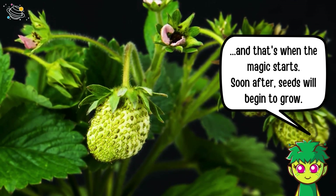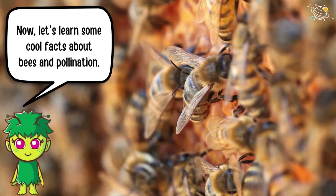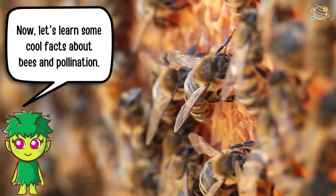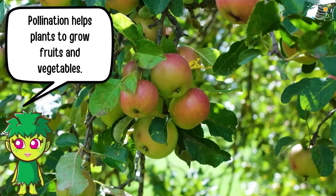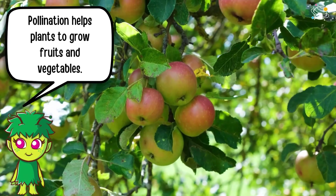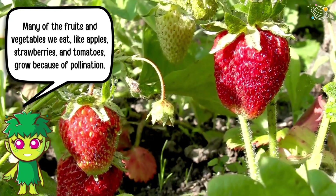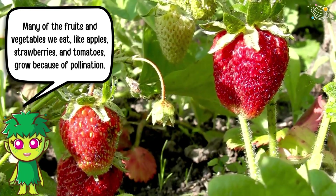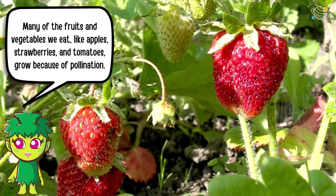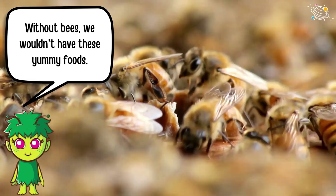Now let's learn some cool facts about bees and pollination. Pollination helps plants to grow fruits and vegetables. Many of the fruits and vegetables we eat — like apples, strawberries, and tomatoes — grow because of pollination.